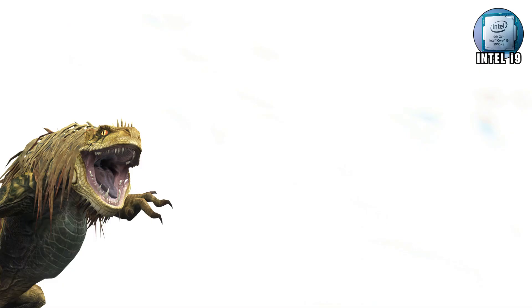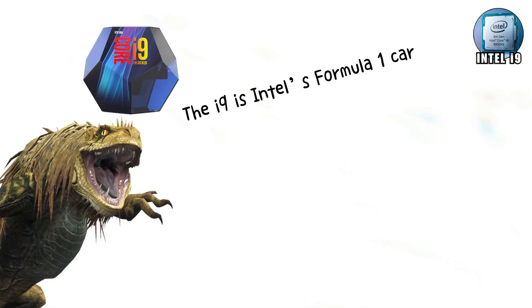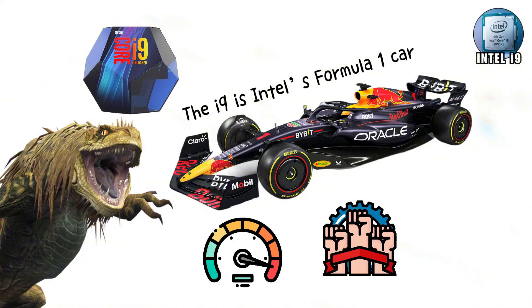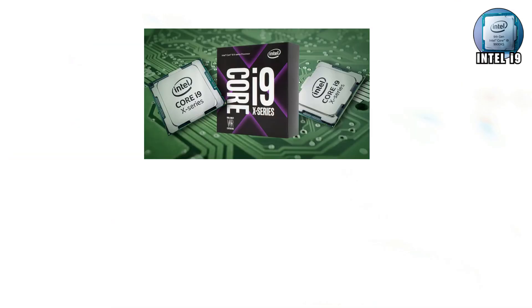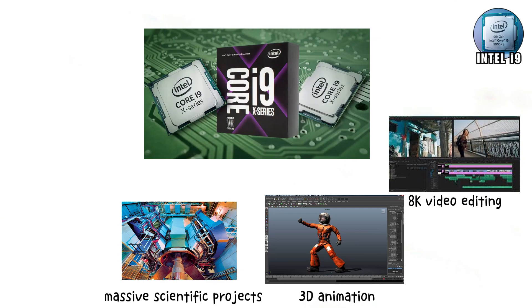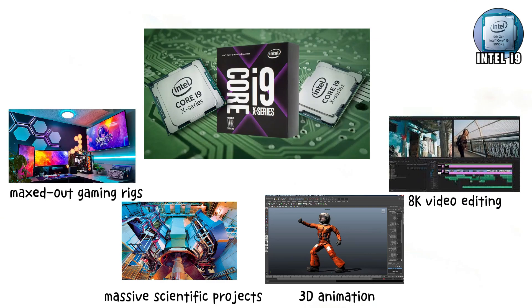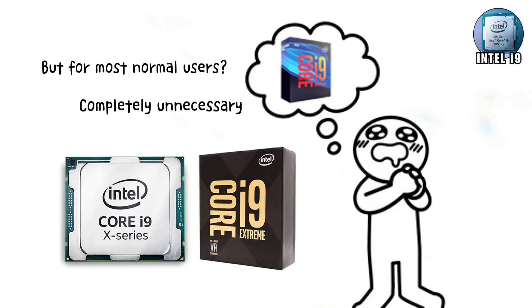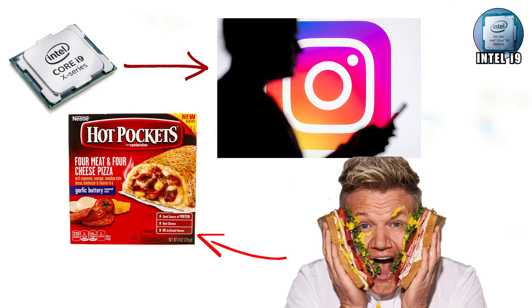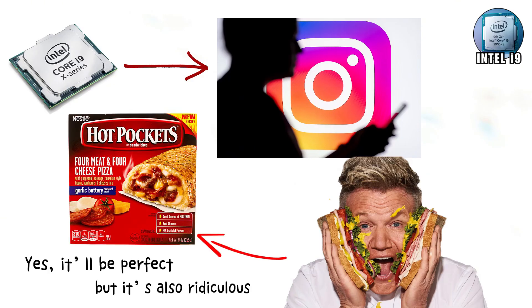Intel i9 — now we're at the monster. The i9 is Intel's Formula One car: ridiculously fast, insanely powerful, and outrageously expensive. It's built for hardcore tasks — 8K video editing, 3D animation, massive scientific projects, or maxed-out gaming rigs. An i9 laughs at lag. For professionals and enthusiasts, it's a dream processor. But for most normal users, completely unnecessary. Using an i9 just to scroll on Instagram is like hiring Gordon Ramsay to cook your Hot Pocket. Yes, it'll be perfect, but it's also ridiculous.